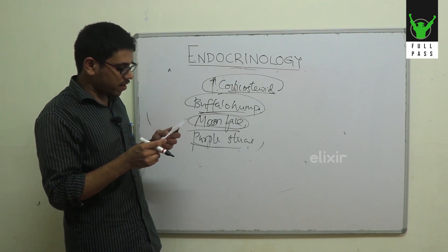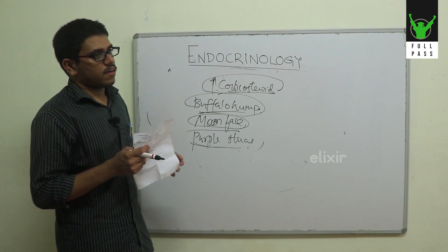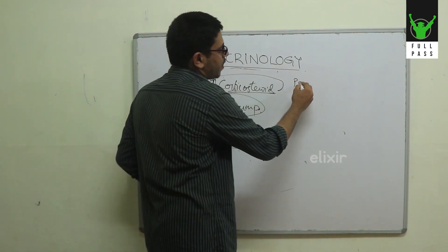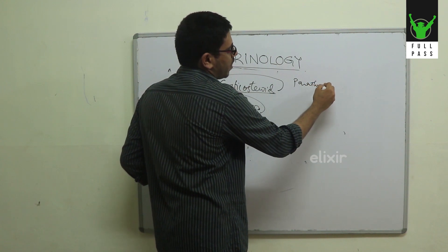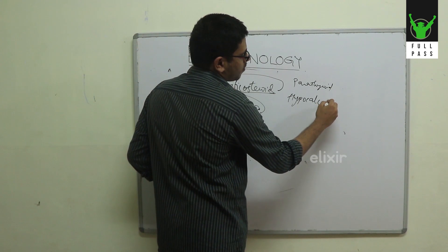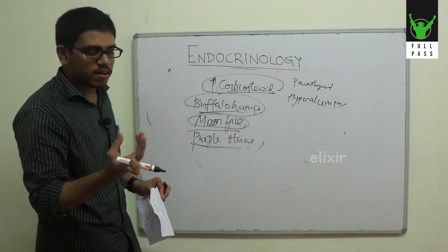The most important thing is that I am looking at the same time — I am looking at the carpopedal spasm. That is the parathyroid hormone level. Hypocalcemia is the case here. In the body, carpopedal spasm is what I am looking at.